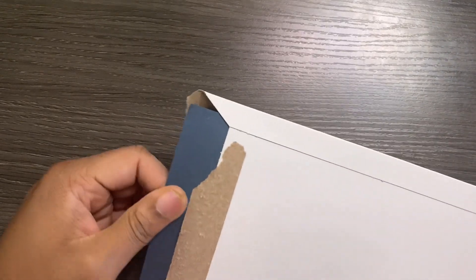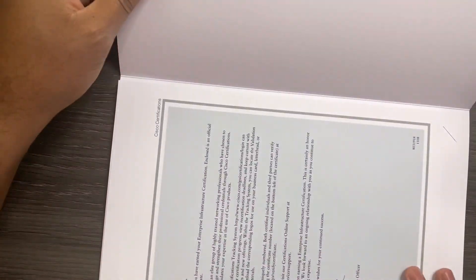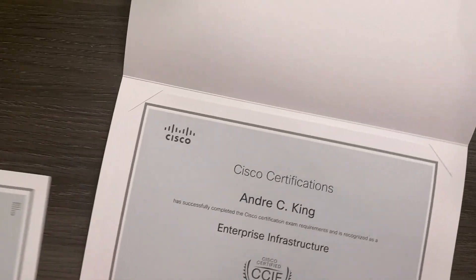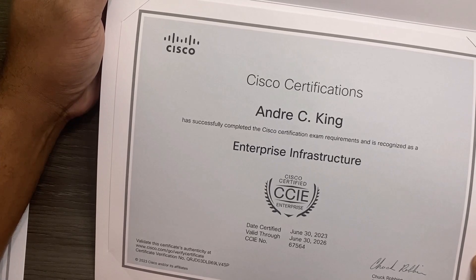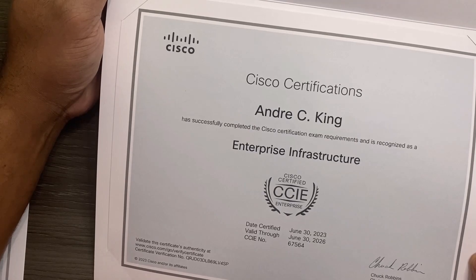I actually waited about three months, to be quite honest. I didn't know that you were actually supposed to go request it in the SSO once you log in for the fulfillment, but lesson learned there — don't just wait around in the mail for it to come. But there we go, we got that certificate, validating of course from the chair and CEO of Cisco, Mr. Chuck Robbins.